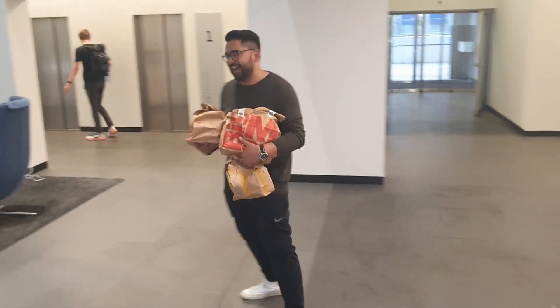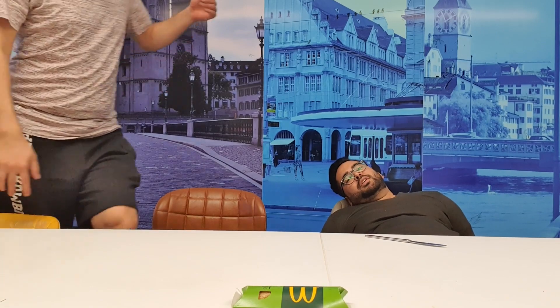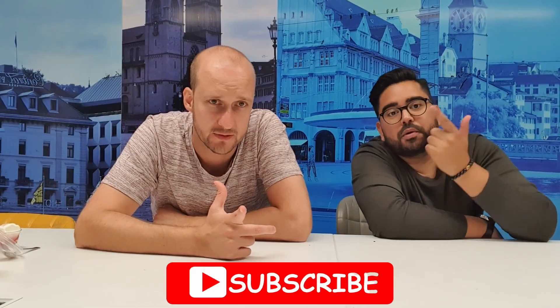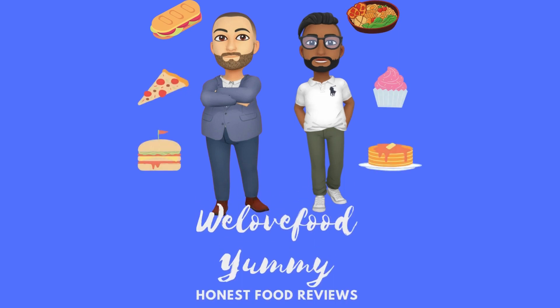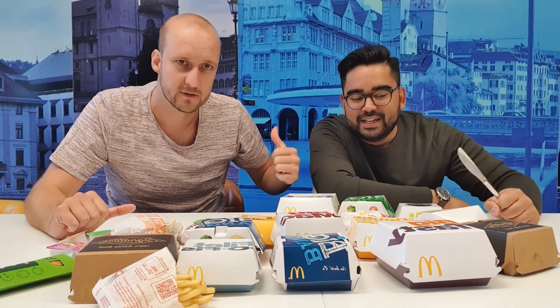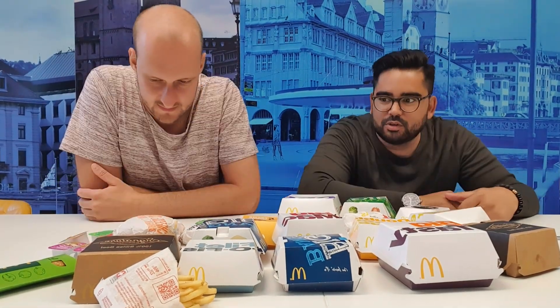Look at this, it's a bag in a bag — it's a backception! We ordered everything at McDonald's Switzerland. We love food, yummy! Look at this order — we did it, everything at McDonald's Switzerland. Dessert will come later, it's still in the fridge. Want to start? Let's dig in — quinoa burger!